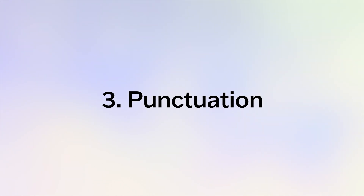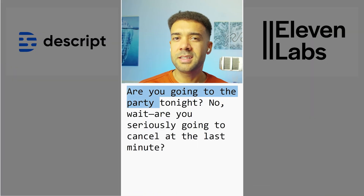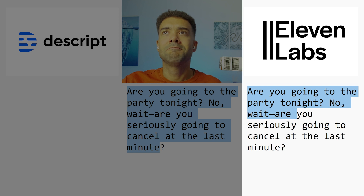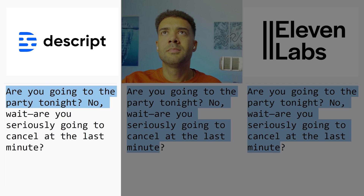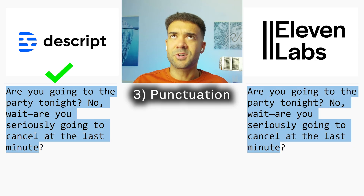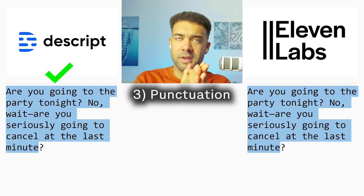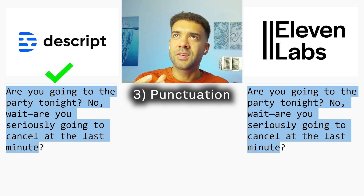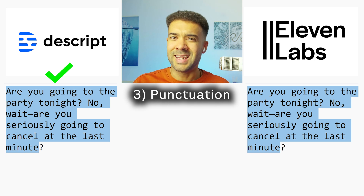Let's move on to testing punctuation — checking to see if they use pauses and tonal shifts correctly. [Human]: 'Are you going to the party tonight? No, wait — are you seriously going to cancel at the last minute?' [Eleven Labs version plays, then Descript version plays.] I think Descript handled punctuation better there; there was more natural spacing between the commas and the voice sounded like it had more concern in that last question, whereas Eleven Labs sounded a bit flat.